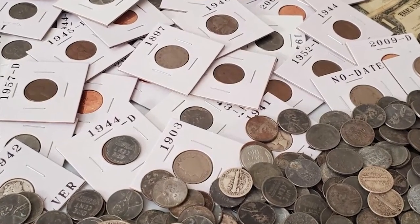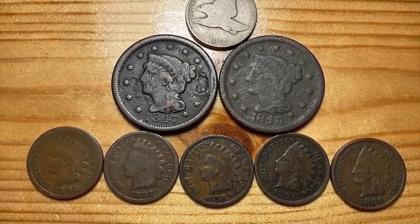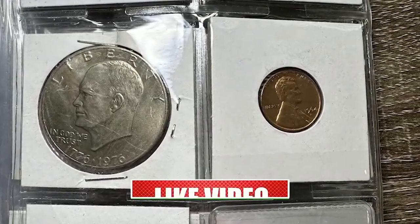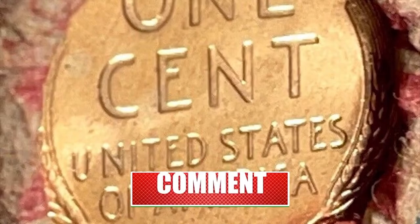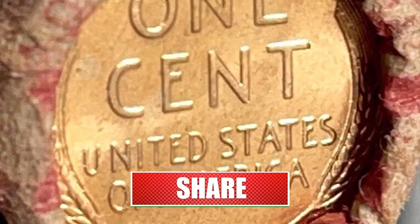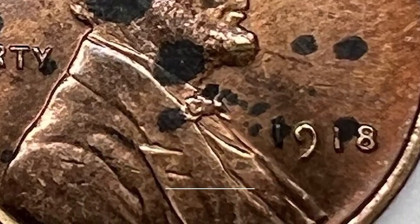Hey fellow coin enthusiasts. Get ready for an exciting journey into the world of numismatics. Today we're delving into the realm of rare Lincoln cents that command jaw-dropping prices at coin auctions. Don't miss out on this thrilling exploration — smash that subscribe button and let's plunge into the captivating stories behind these four remarkable coins.